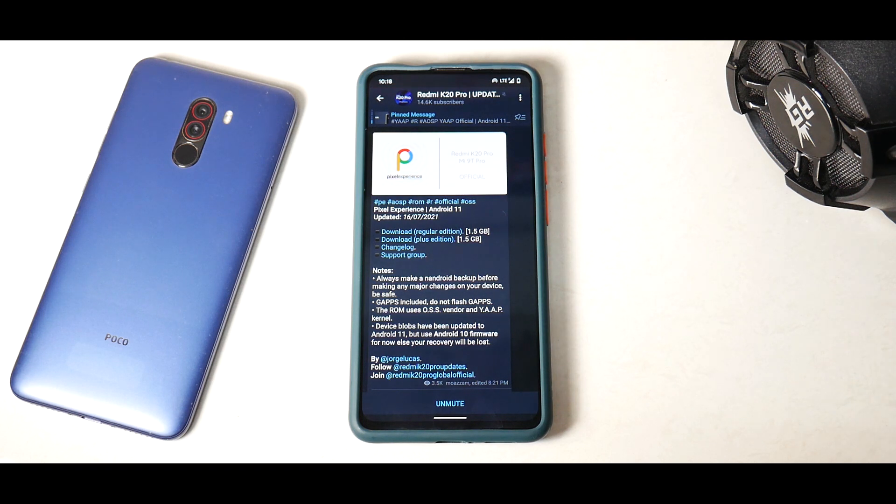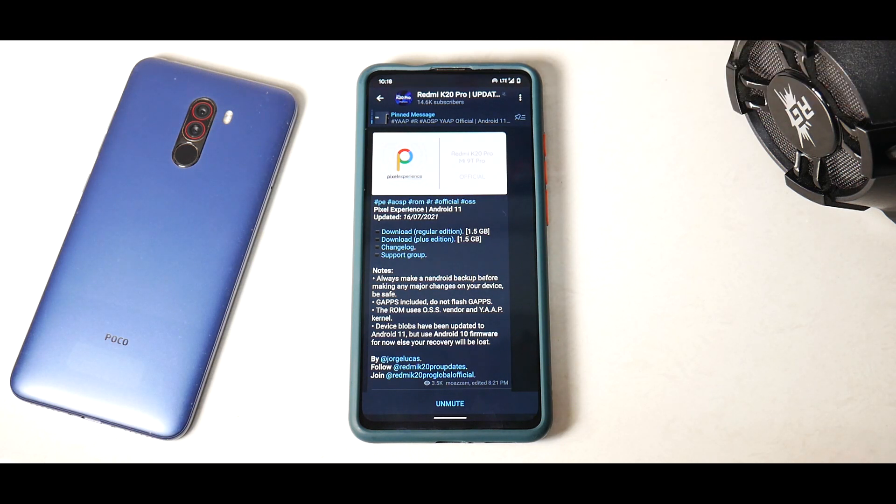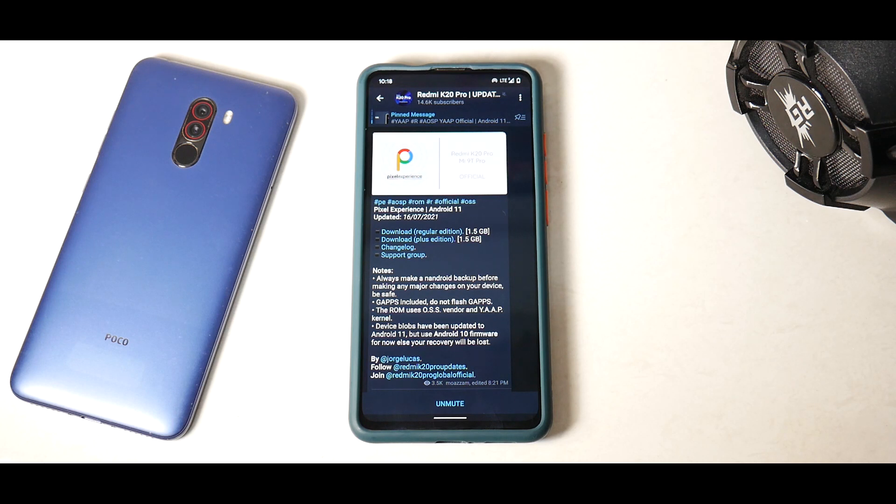Hey guys, welcome to another video for the Redmi K20 Pro, also known as the Mi 9T Pro — so many names for one phone. We have yet another build of Pixel Experience. Unfortunately we cannot live stream yet, but it's just a matter of three to four days. We're going to do a quick review; I've been using this particular update since yesterday and I'm excited because it's a good build.